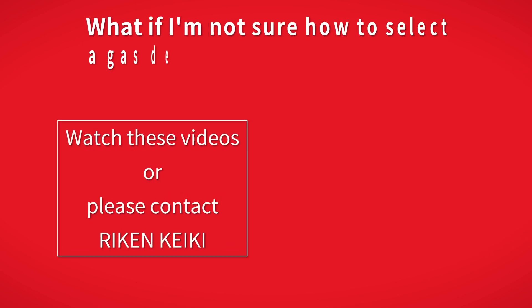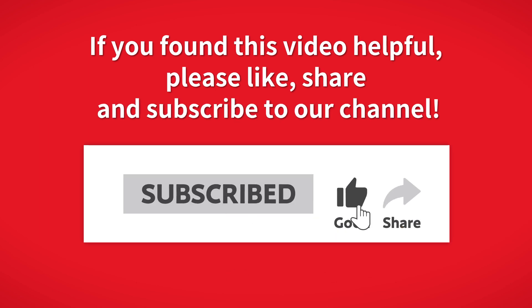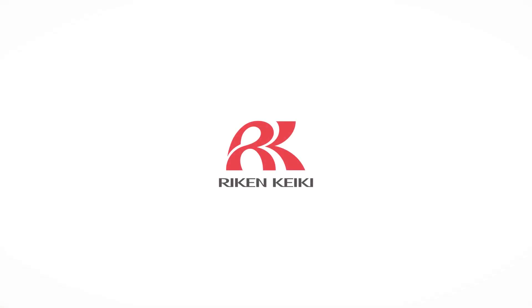If you are unsure how to select a suitable gas detector, please refer to these videos or feel free to contact Riken Keiki. Thank you for watching. If you found this video helpful, please like, share, and subscribe to our channel. We will see you in the next video.